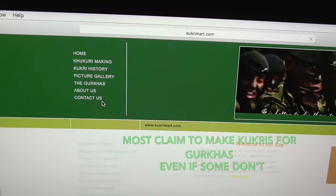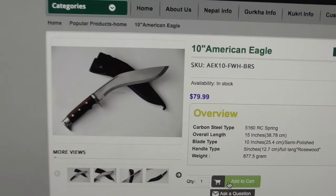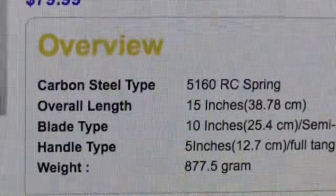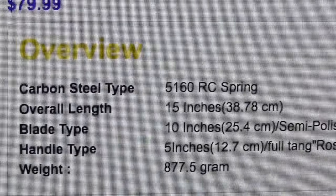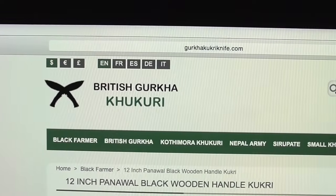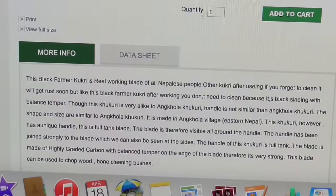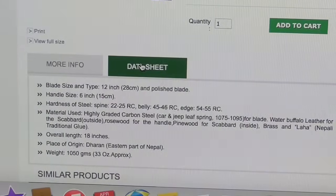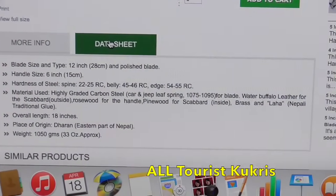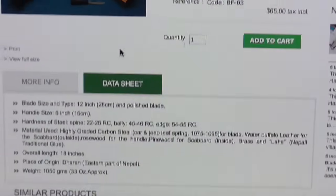Truth in advertising has never been a strong point with many of these online kukri companies, so take their marketing with a healthy dose of suspicion. These kukris are heavy, unbalanced, and have thick spines. They are low priced but you do get what you pay for. They also have poor heat treating, making your kukri's edge soft, so you'll be frequently sharpening it. Easily the worst kukri manufacturers — they are not recommended.